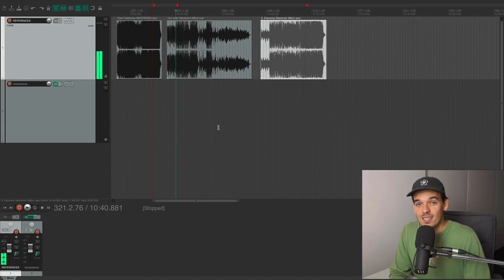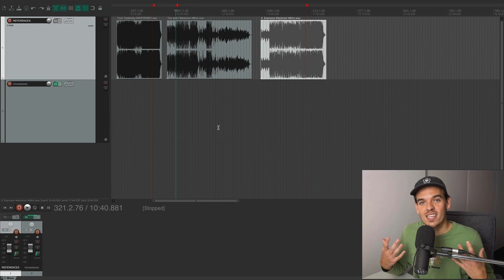So as you can see, they don't sound similar at all, but they definitely are competitive and in the ballpark of the loudness sweet spot. This master is a lot more round and fat-sounding — that's just because of the style of the song and the mix. They don't sound the same, yet they are musically tasteful and competitive to one another.